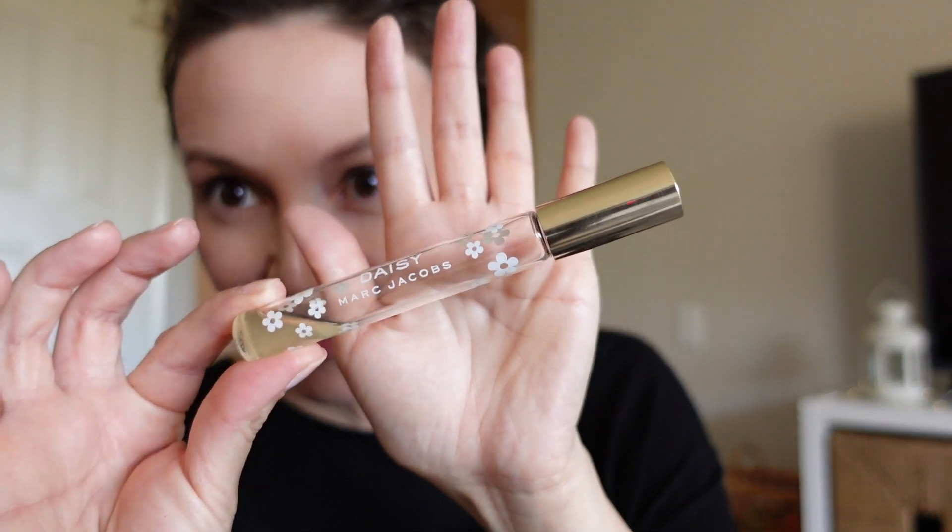This is Daisy from Marc Jacobs. This fragrance has actually been around for quite a while — I remember it launched when I was in college, and that was over a decade ago. It's just a really light and beautiful fragrance.